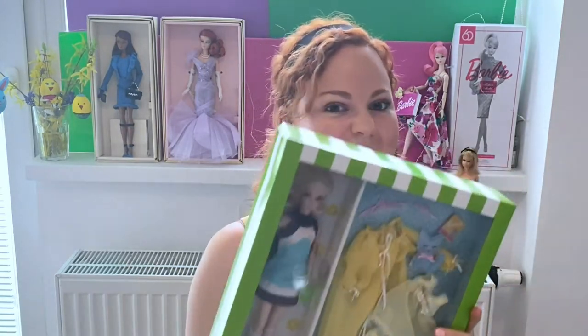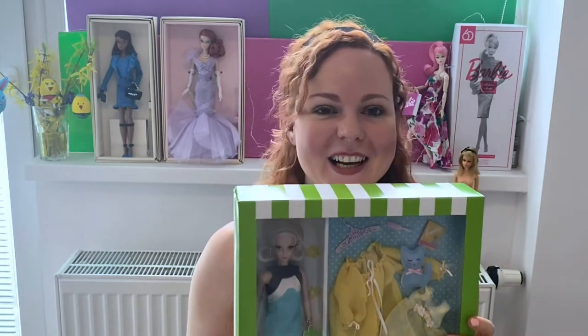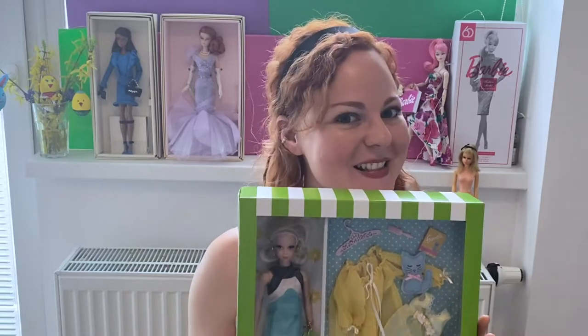Hello everybody and welcome back to my channel! Today is a very special video because I'm going to unbox the Kitty Corner Francie Silkstone doll. I'm so excited! If you'd like to see how she's unboxed, please keep watching!